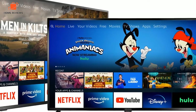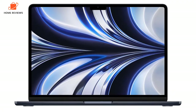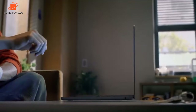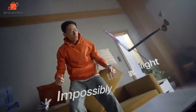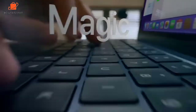MacBook Air M2: was $1,199, now $1,049 on Amazon — the lowest price. The MacBook Air M2 boasts a load of new features: a larger 13.6-inch Liquid Retina display, Apple's new M2 chip with an 8-core GPU, 8GB of RAM, 256GB SSD, a 1080p FaceTime camera, and a 4-speaker system with spatial audio and MagSafe charging.